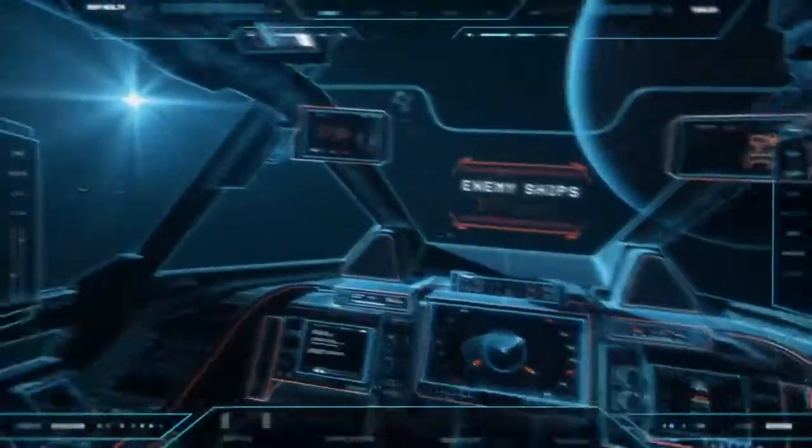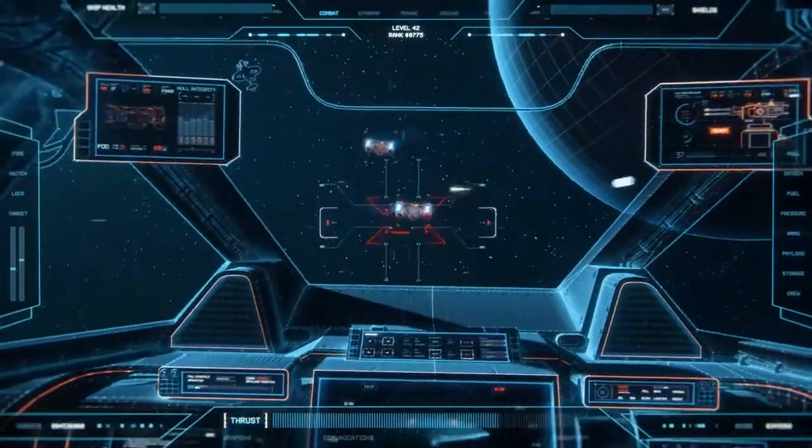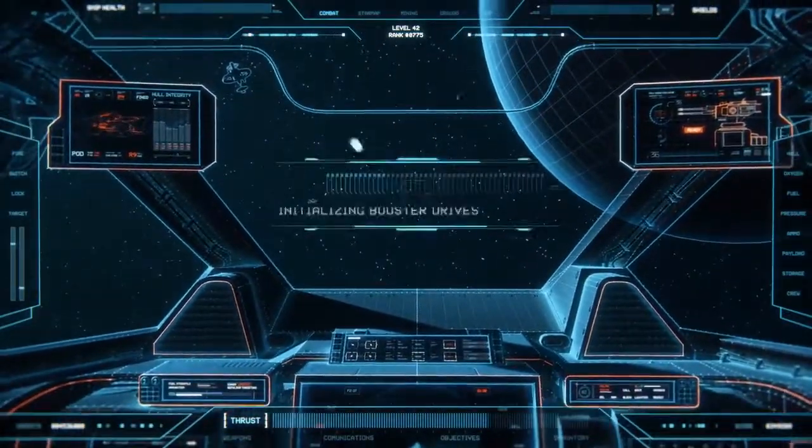JBL's Quantum Sphere 360 degree surround sound and integrated head tracking sensor more accurately position sounds in the game. A true competitive advantage.